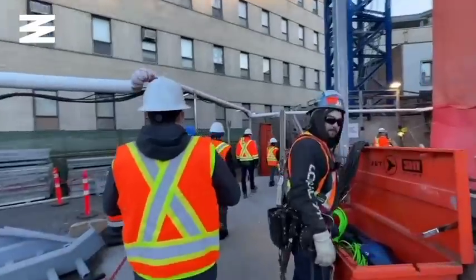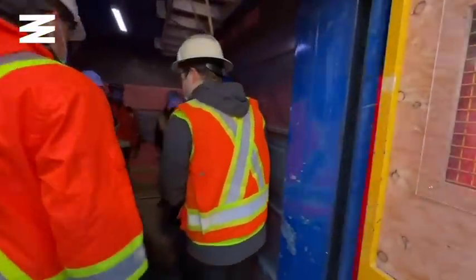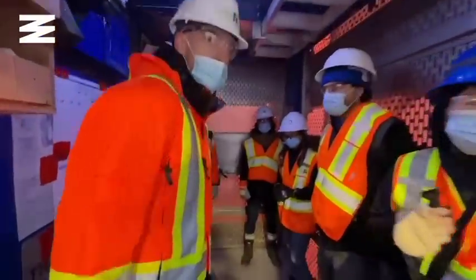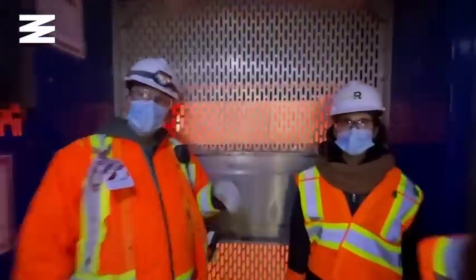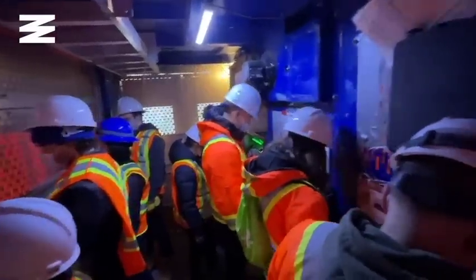When it's finished, there will be five high-speed elevators clearing over 200 feet in under 30 seconds. Those aren't built yet, so today we're descending in a temporary service elevator. Claustrophobia aside, it feels like stepping into a spaceship, strapping in for the grand voyage, taking us deeper and deeper below the streets of Montreal.